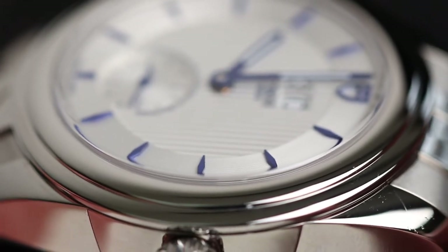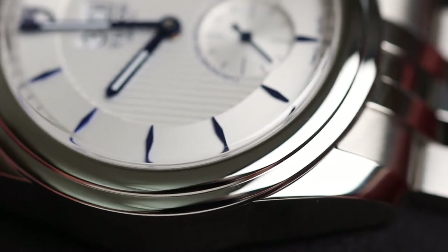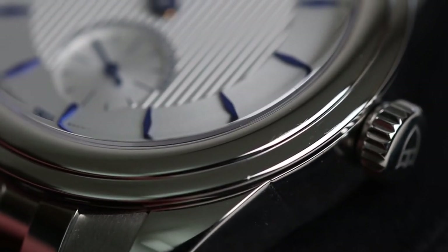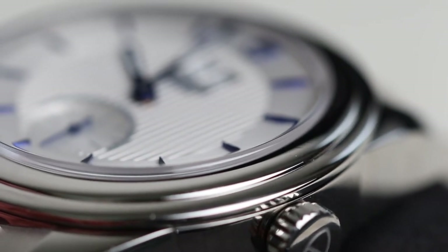Moving on to the bezel — we have a perfectly smooth polished bezel, which Tudor refers to as a double bezel. This is because of the way the bezel steps down into another segmentation, giving the watch a layered effect. This also looks great in relation to the slight protrusion of the crystal. For me, this is one of the best plain steel bezels I have seen for a long time.